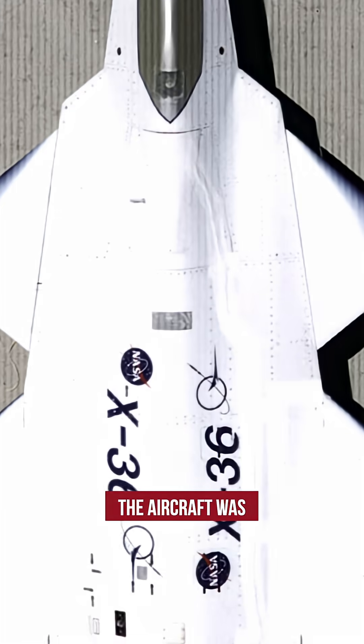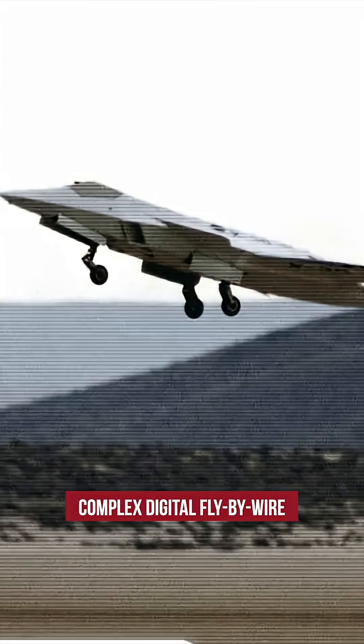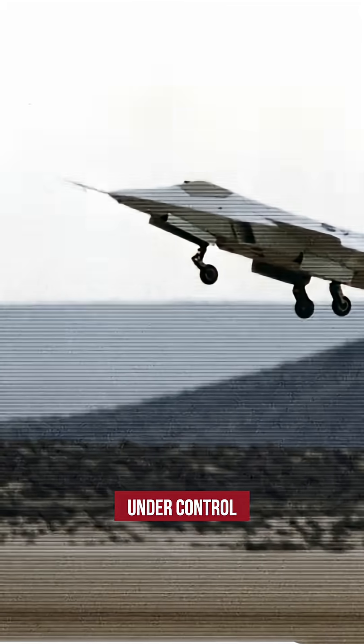Even with these solutions, the aircraft was naturally unstable, so it needed a complex digital fly-by-wire system to stay under control during flight.